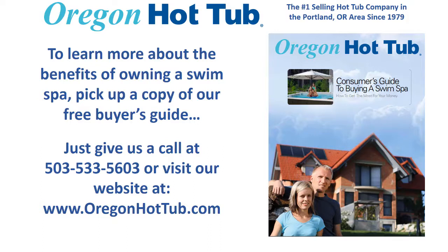To learn more about the benefits of owning a swim spa, pick up a copy of our free buyer's guide. Just give us a call at 503-533-5603 or visit our website at www.oregonhottub.com.